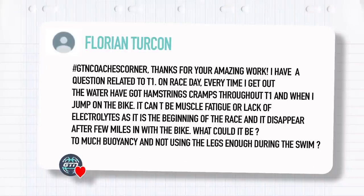GTN Coach's Corner, thanks for your amazing work. I have a question related to T1. On race day, every time I get out of the water I've got hamstring cramps throughout T1 and then when I jump on the bike. It can't be muscle fatigue or lack of electrolytes as it's the beginning of the race, and it disappears after a few miles on the bike. What could it be — too much buoyancy and not using the legs enough during the swim?